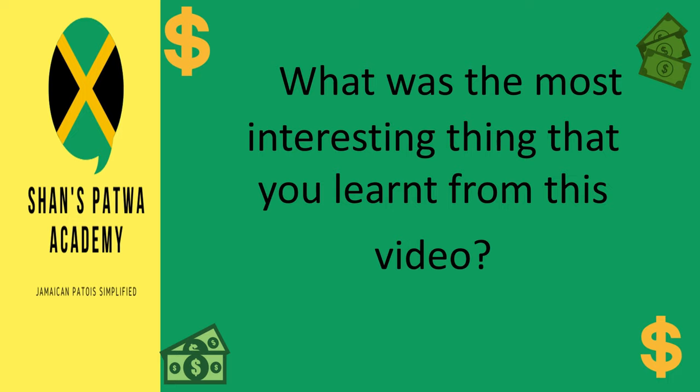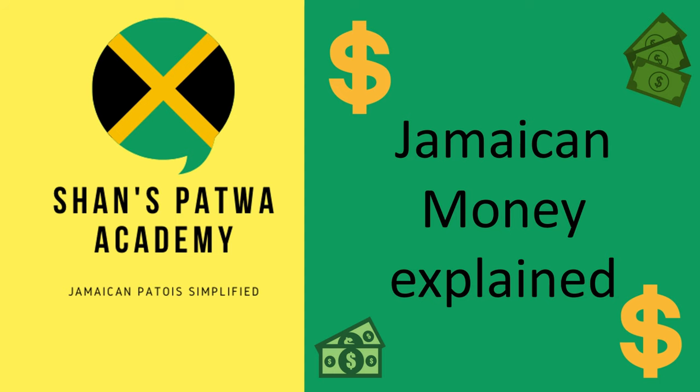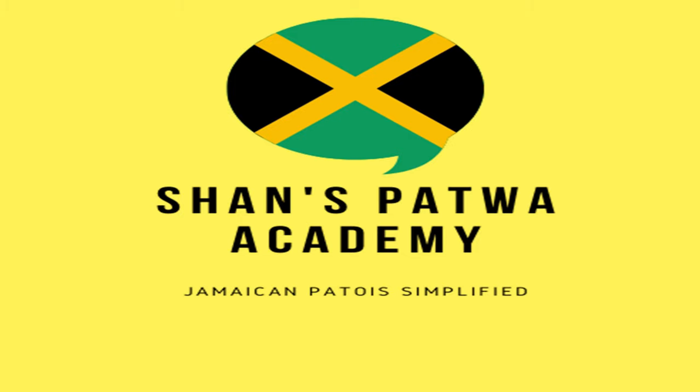That takes us to the end of this lesson on the Jamaican currency that is currently in circulation. If you would like me to do a video on the outdated currencies, please let me know. I never actually noticed the details on the money before — I never taken this closer look at what was actually on the notes. Did you know the differences on these notes? Did you know the blind features on the notes? What was the most interesting thing that you learned from this video today? Please let me know in the comment section below. I hope you found it interesting and I hope you learned something new. Thank you so much for watching.